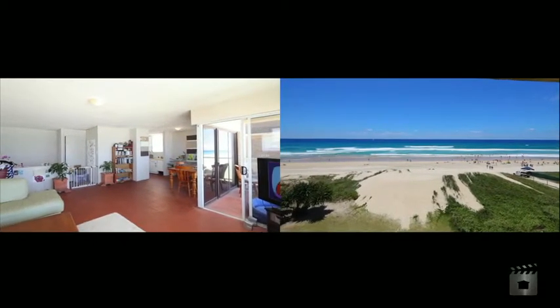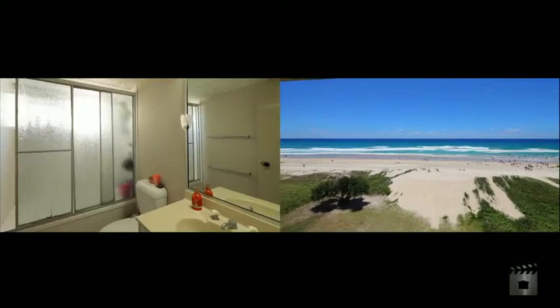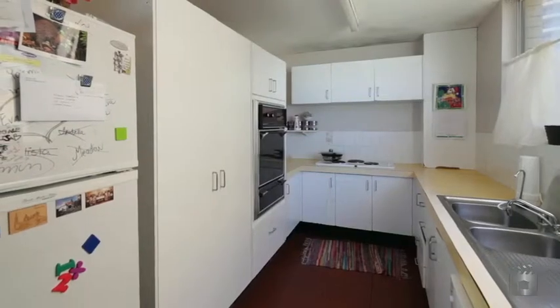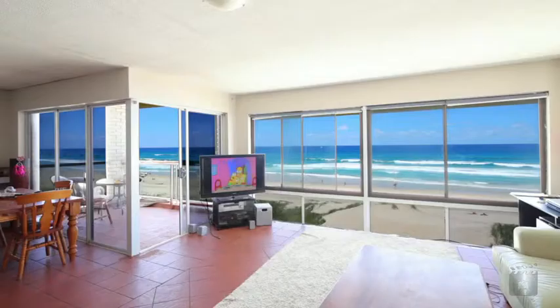Apartment 2 comprises approximately 122 square metres and is an entire floor apartment. Two bedrooms, two bathrooms, including en-suite. Absolute beachfront with direct beach access.